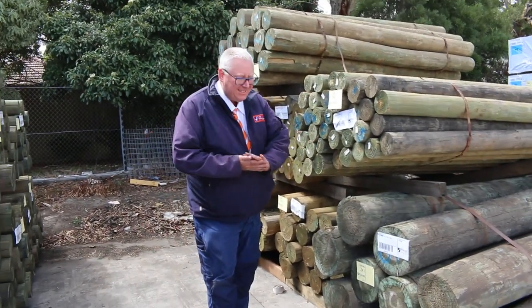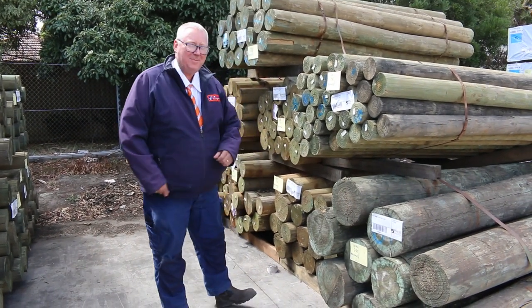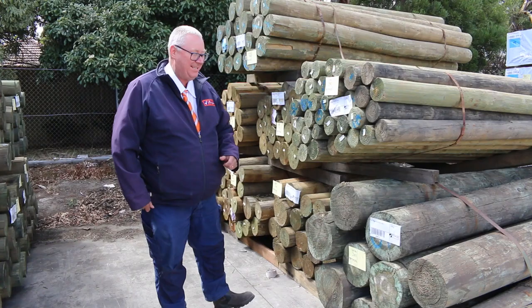Hello! Michael from Fours here once again with the Tuesday afternoon auction preview. Tomorrow's auction is Wednesday the 3rd of March 2021 at 10am.